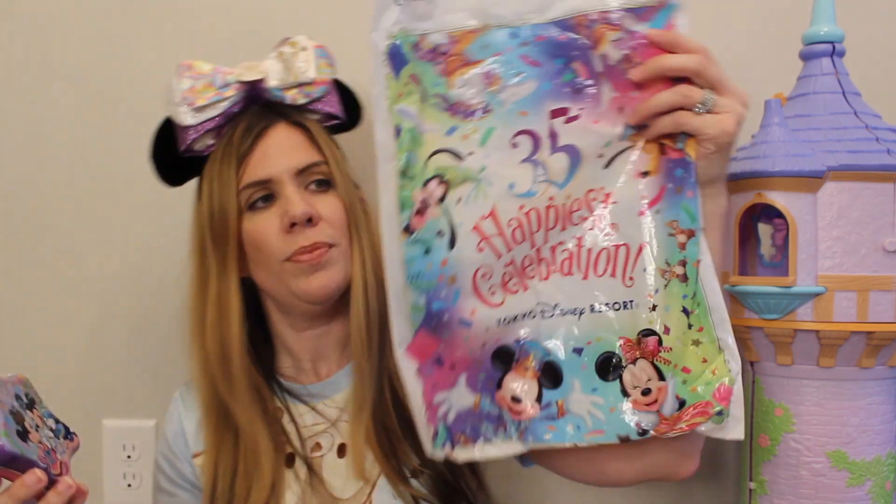The tin is stunning. It says '35' up here, so I think this is in conjunction with their 35th anniversary, which was also on the bag itself. They're definitely putting out some really cute stuff to celebrate that 35th anniversary. I'll let you guys know in the description box how these ended up tasting.